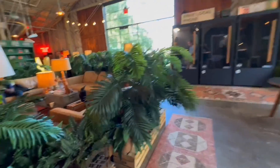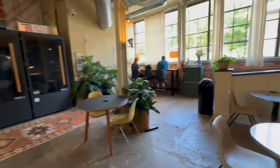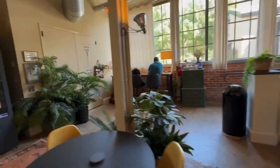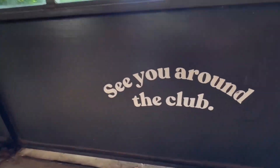We have one fun booth here to my left, and then three more right here — those are bookable online for free. I love this little seating section with couches, and the high tops over to the right. Every seat is just perfect here. Love Switchyards Westside — see you around the club!